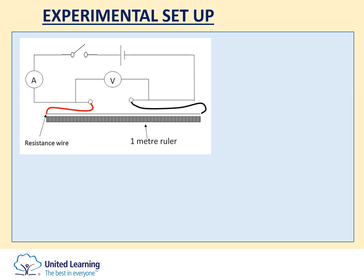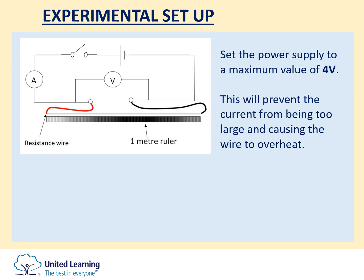One crocodile clip is fixed and the other one is movable. From a safety point of view, the maximum power supply voltage should be set at no more than four volts. This prevents the current from being too large, which could cause the wire to overheat. Also, if the current is switched on, it is advisable not to touch the wire as there is no insulation and you could burn your fingers.